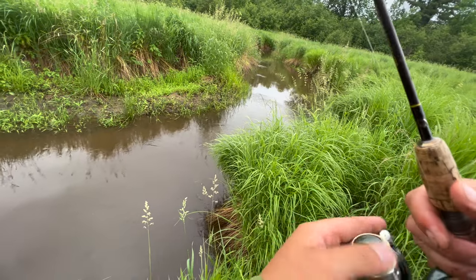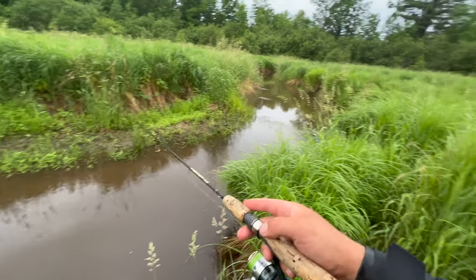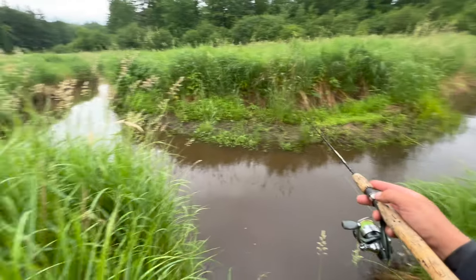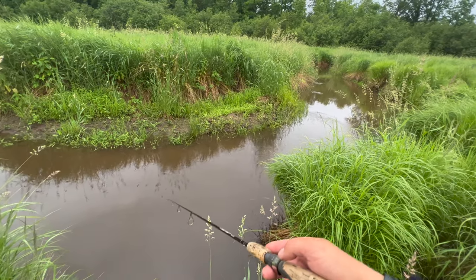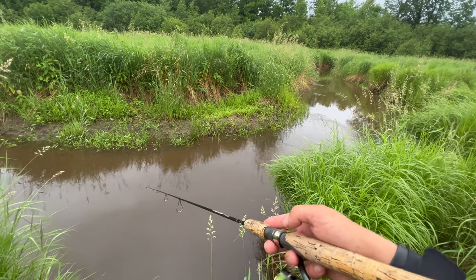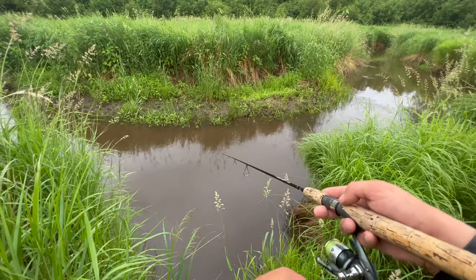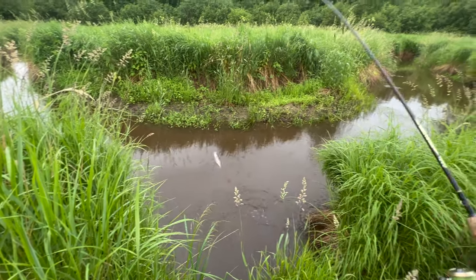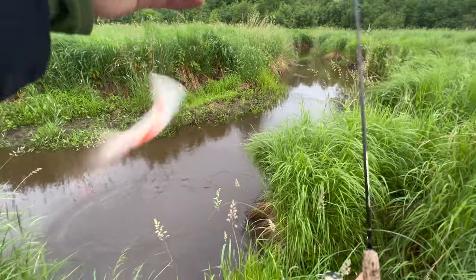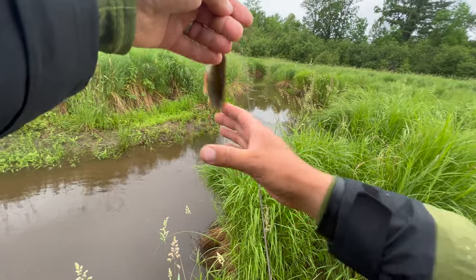A great place to start on any river is a corner hole like this, where the river turns and scoops out the bank, creating an undercut bank and deeper water. Fish will hold in that hole. Got one — yeah, that's a decent one right on that corner. Pretty typical spot for a brookie to hang out.